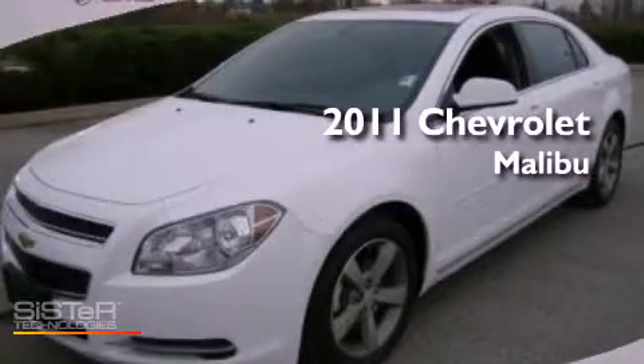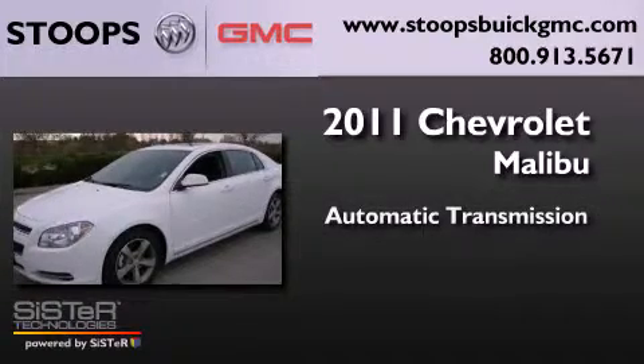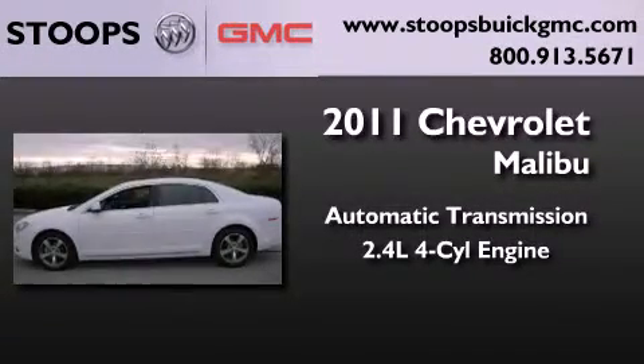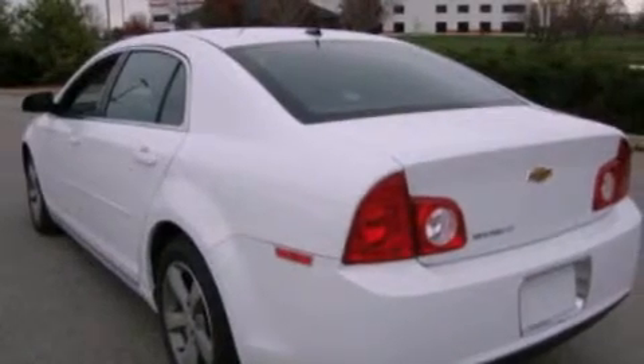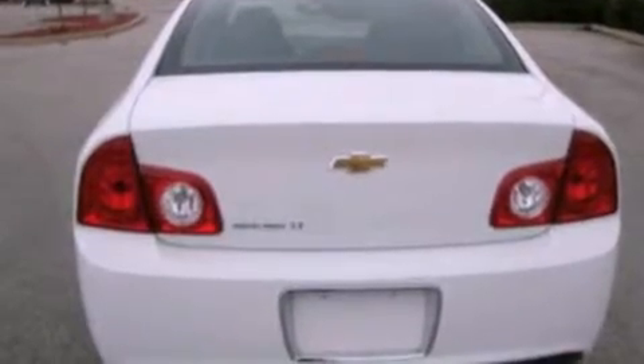This is a 2011 Chevrolet Malibu. This car has an automatic transmission and an inline four-cylinder engine. Its top features include a multi-link rear suspension, XM satellite radio, aluminum wheels, and traction control and stability control systems.